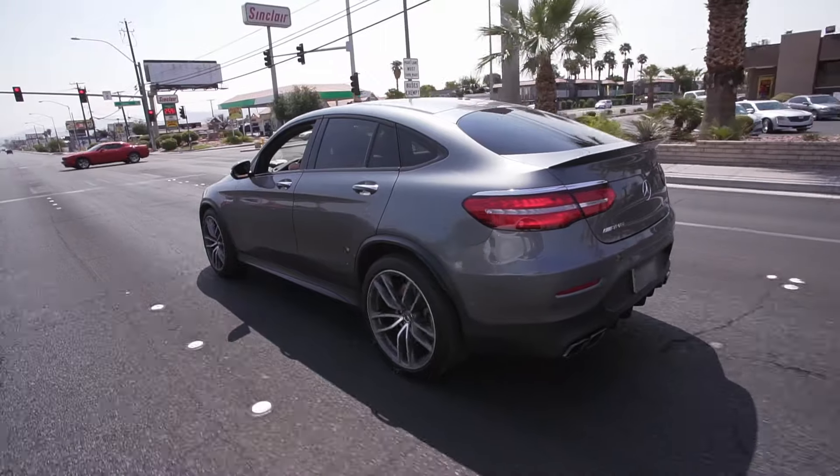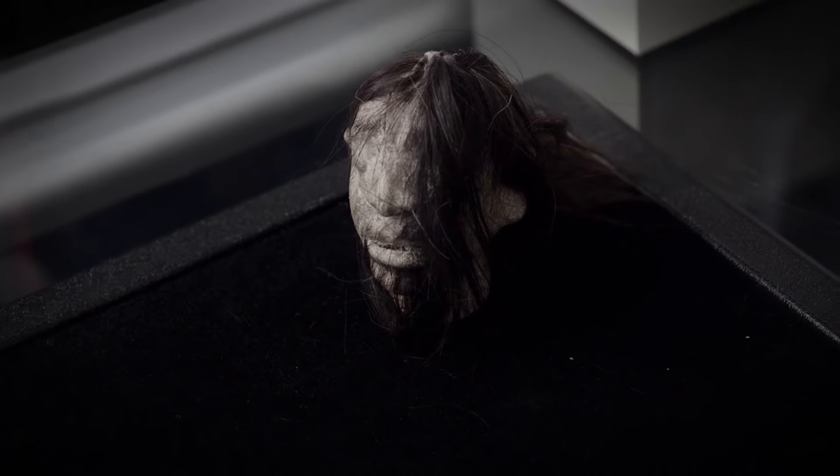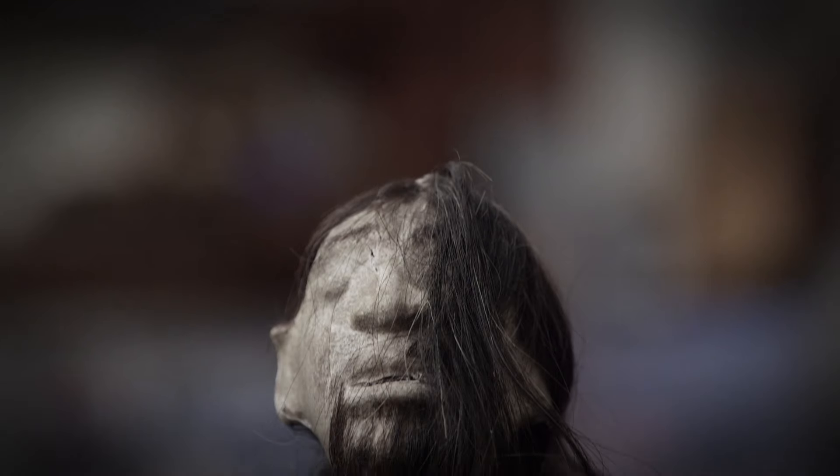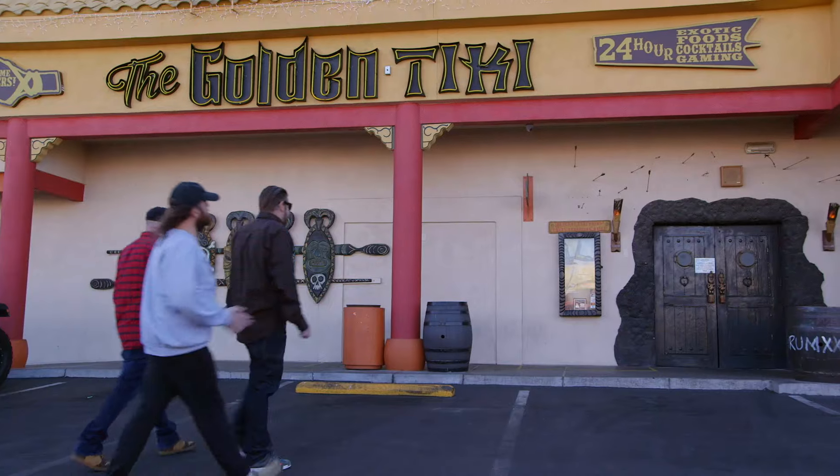Recently, a customer came into the shop with what he thought may be a real shrunken head. It turns out it was fake, but it actually looked a lot like Chum. Unfortunately, me and the guy couldn't come to a deal, but I did a little research and I found something better. So now I have a little surprise for my dad and Chum.